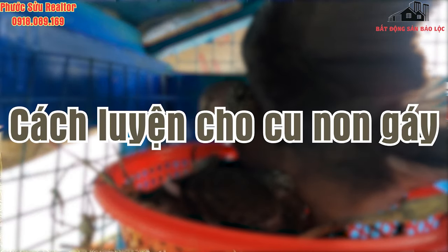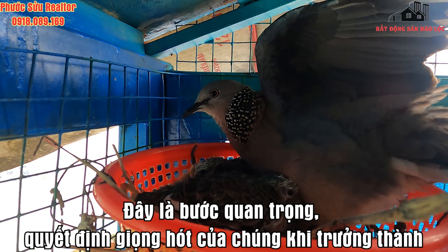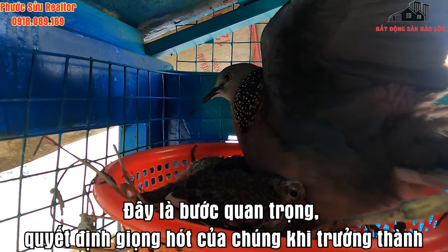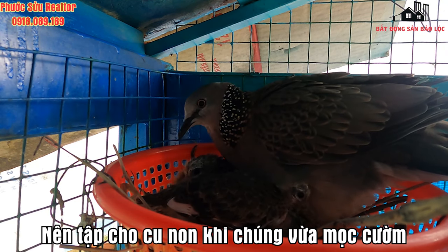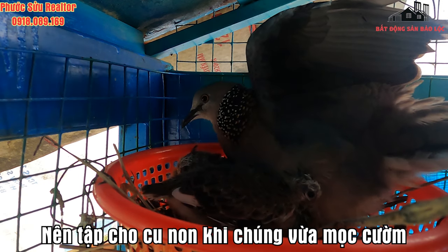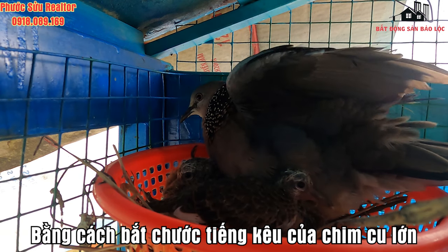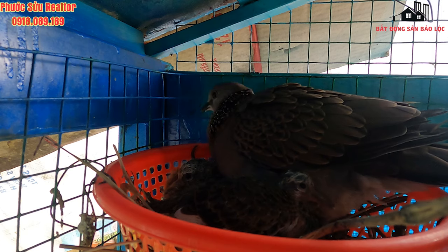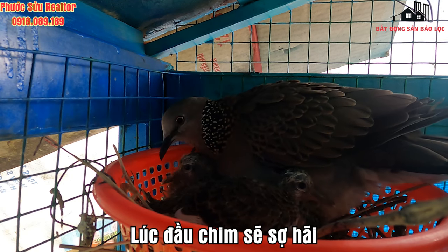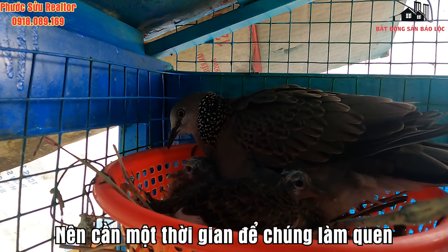Cách thuần luyện cu non gáy: trong cách nuôi chim cu gáy non, đây là bước khá quan trọng quyết định đến dòng hót của chim trưởng thành. Trong thời gian chim non bắt đầu mọc cường, bạn nên tập cho chim cu gáy khi ăn để tập gáy nhanh hơn bằng việc phát tiếng kêu của chim để chúng học theo. Việc nuôi chim cu còn đòi hỏi sự kiên trì vì lúc này chim sẽ sợ hãi, cần thêm thời gian để chúng có thể quen được.